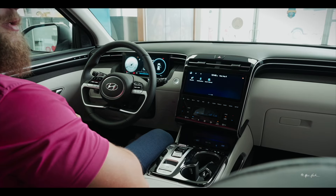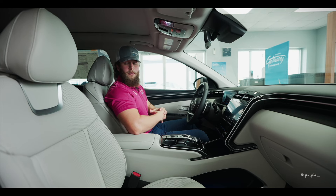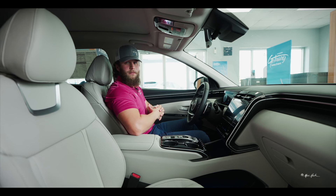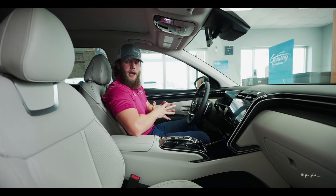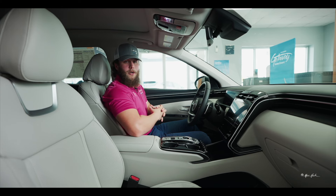With the Blue Link system on 2024 Hyundais, the first owner gets it for the entirety of the time they have the vehicle — it lasts for the life of it, whereas before it was just the first three years. Second owners do have the option to purchase it through a subscription service billed monthly.